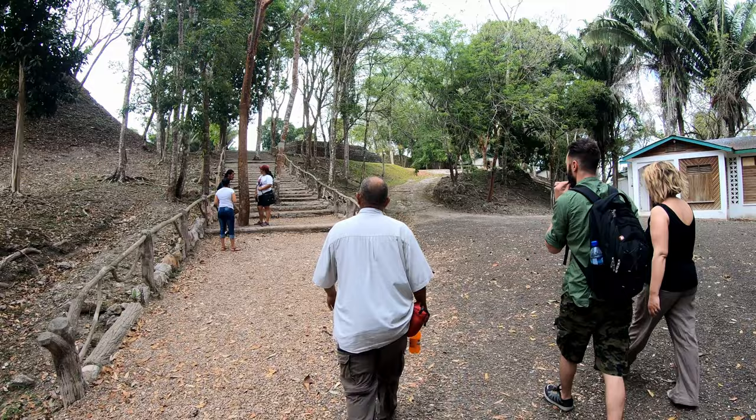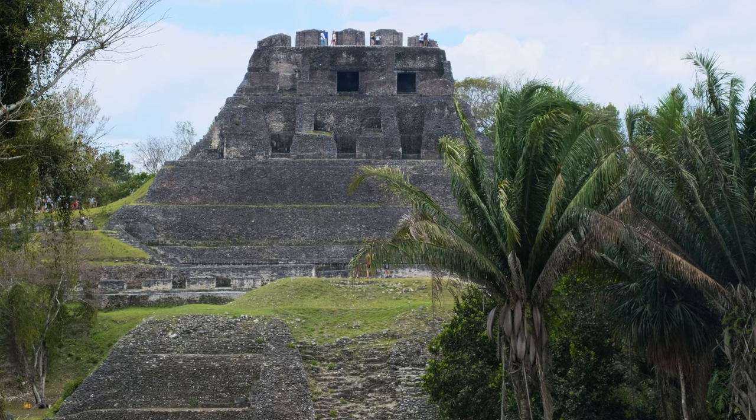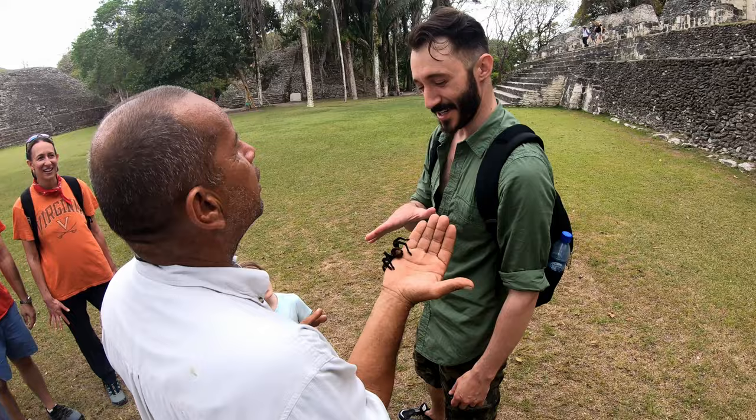This is the main ground with the main structures — these are the top structures, and this was really just the center of the city, which was quite a big city for when it was built. Here we have the main feature in the distance — that's the one actually called Xunantunich, the stone lady. In this country you can still climb Mayan pyramids — who knows for how long — but right now you can, and people are on the top there.